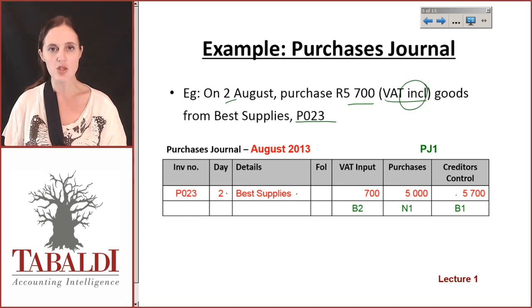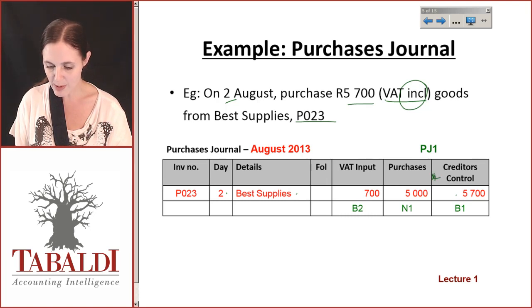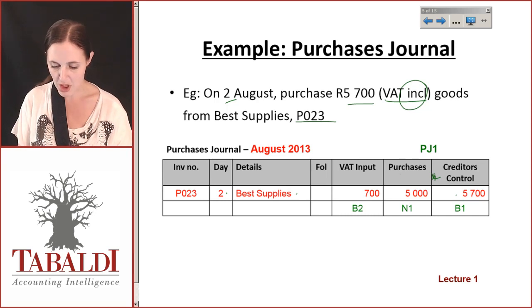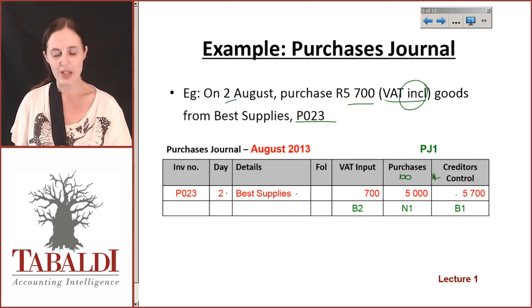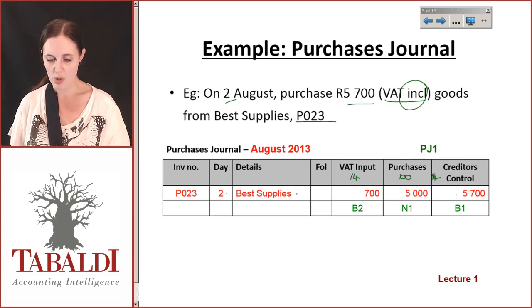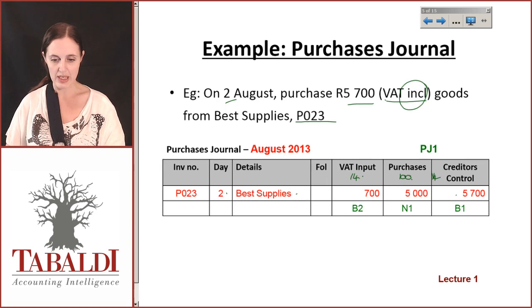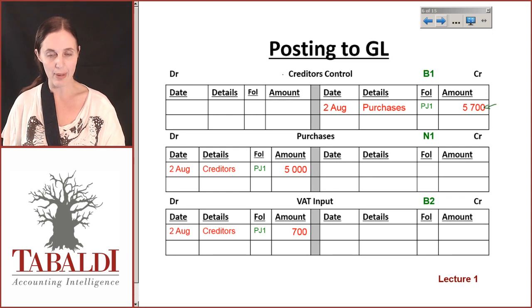5,700 Rand is the VAT-inclusive amount — that's the total I'm going to have to pay the creditor, representing 114% of the amount. The purchase itself represents 100%, which is what I actually wanted, but the receiver requires an additional 14% on top of that. So our creditors control becomes 114%, meaning I'll have to take 5,700 Rand from my bank account and pay it. Creditors control indicates a liability.